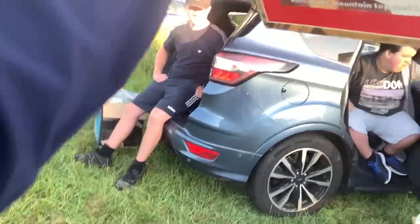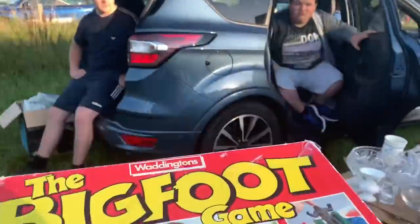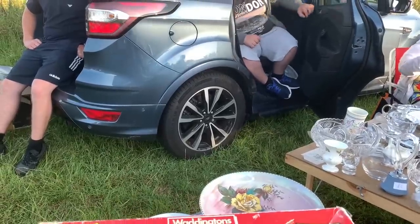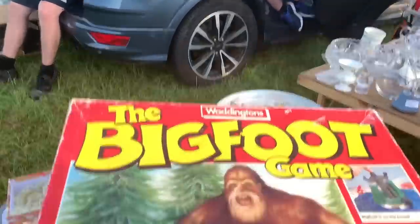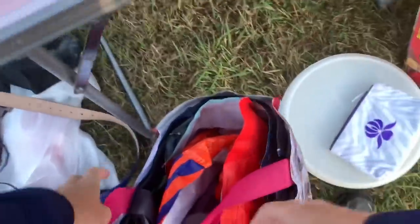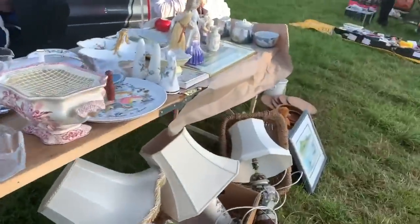Having got home and checked the prices, I dodged a bullet on this one - I can't believe it. The prices are rock bottom on these things, just a few pounds. I did actually make an offer there but decided not to go with it, and I'm glad that I didn't.